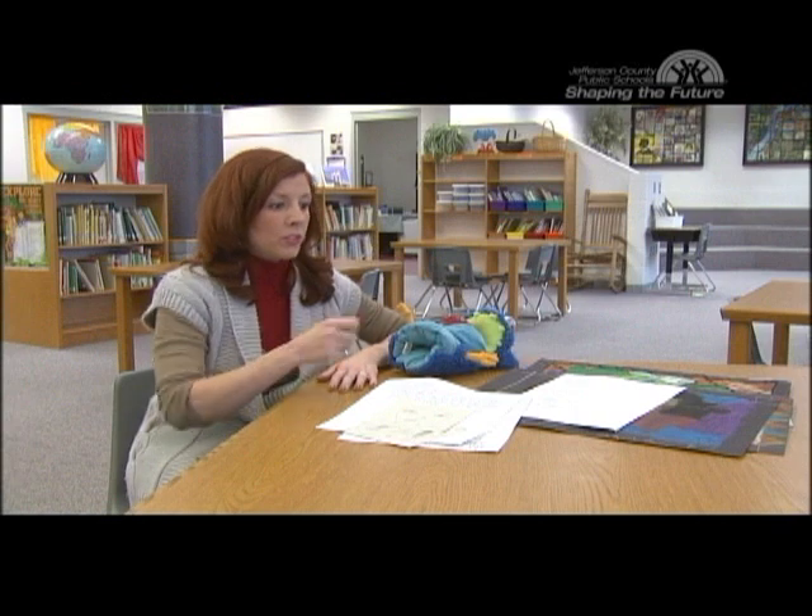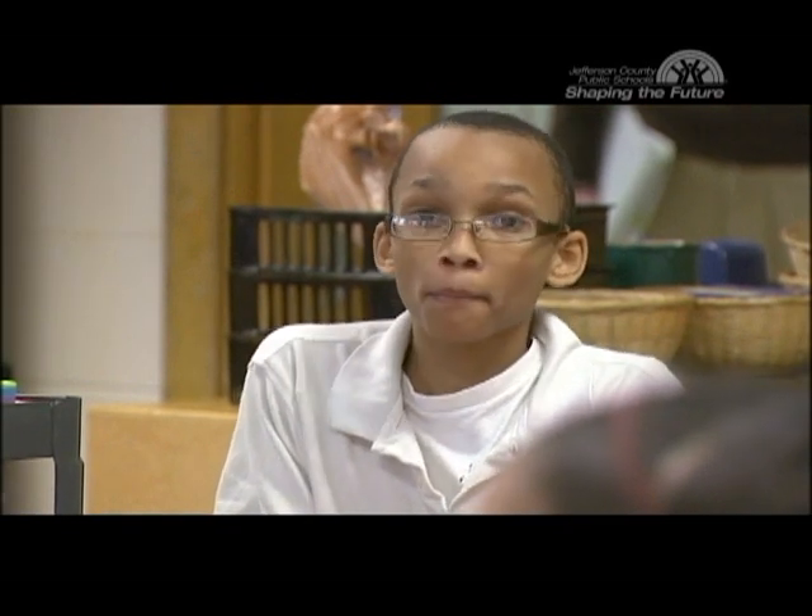A lot of people think, oh, they'll just color, they'll just do an art project and that's it. But I think it encourages reading, and writing is so important to these kids.